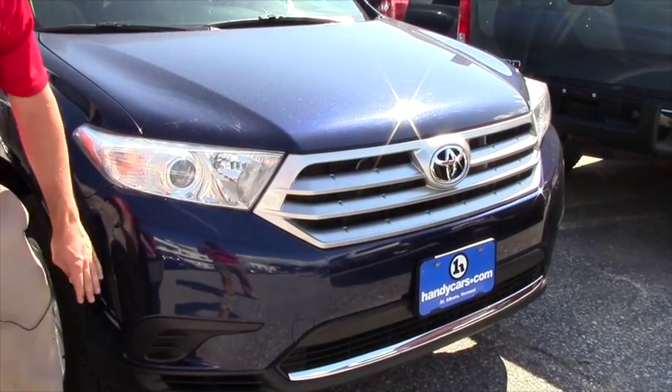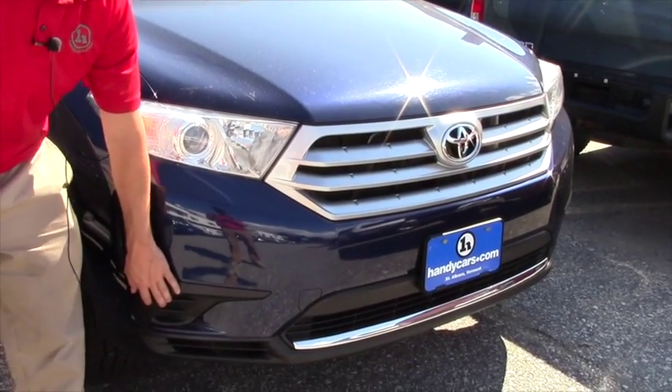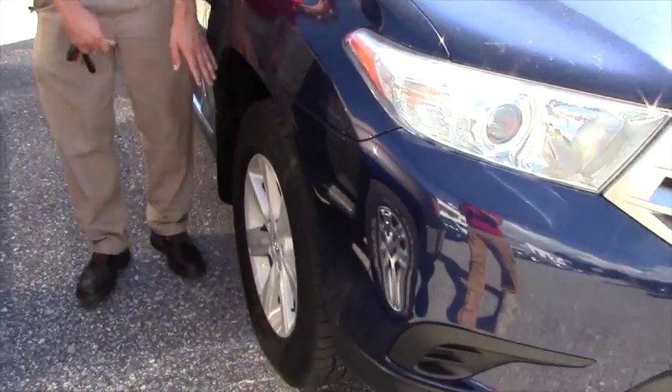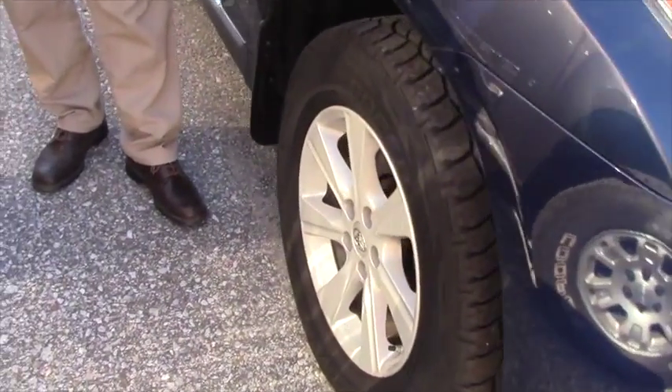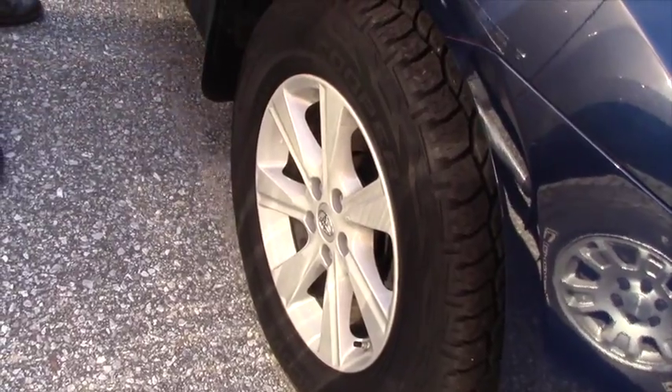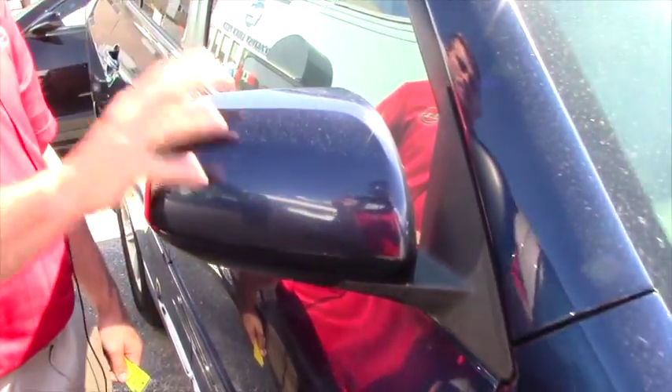With the LE trim, it's one step down so you don't get the fog lights. You do have the 17-inch alloy wheels with the Discovery MT3 Cooper tires.